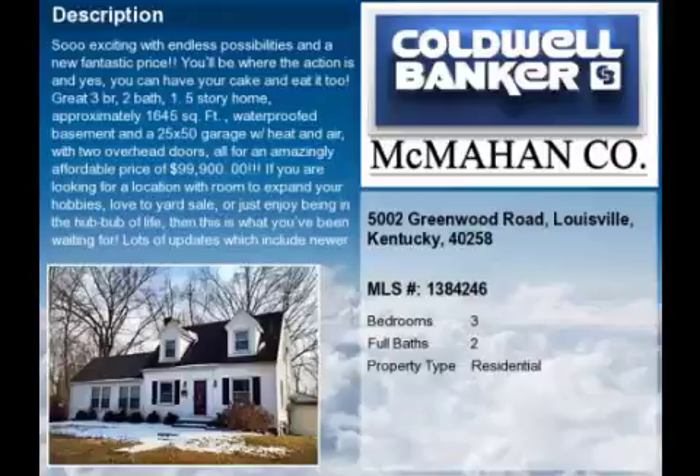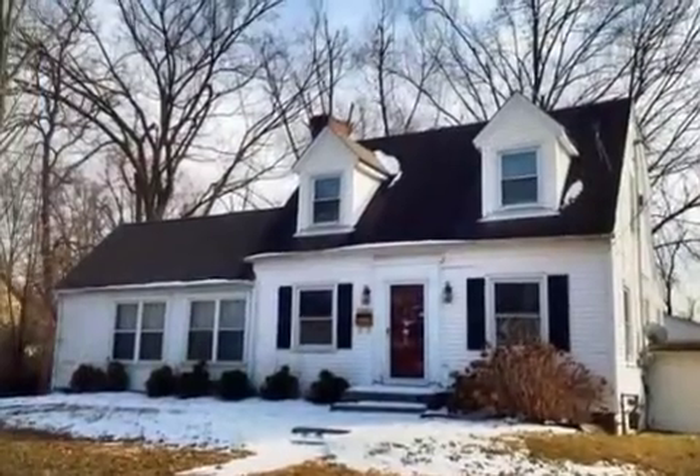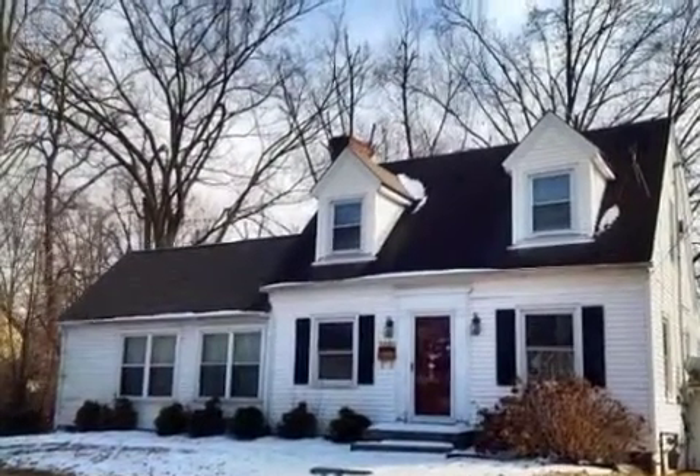This property is a three-bedroom, two full baths, Cape Cod. The list price has recently been reduced to $99,900.